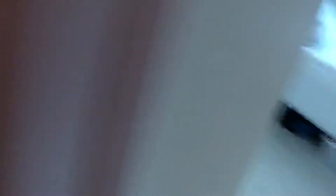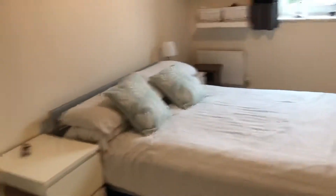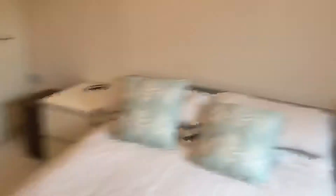There's an entry phone to get in, and then a decent-sized double bedroom which comes with a fitted wardrobe.